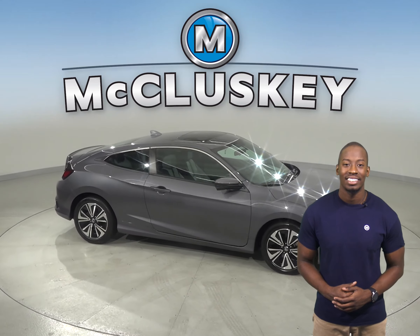If you're looking for a sporty 4-door sedan with a lot of style and flair, check out this 2016 Honda Civic. There are 23,000 miles on the odometer. Underneath the hood, there is a 1.5-liter i4 turbocharged engine.